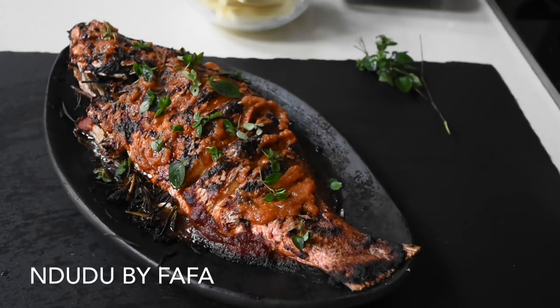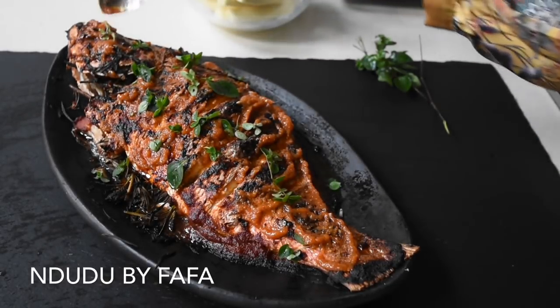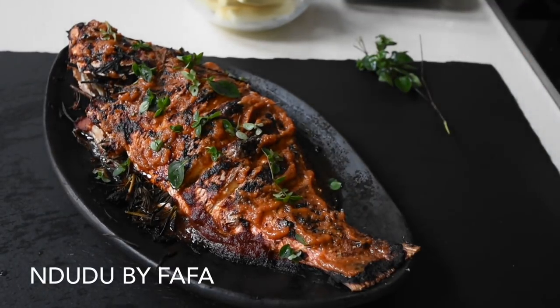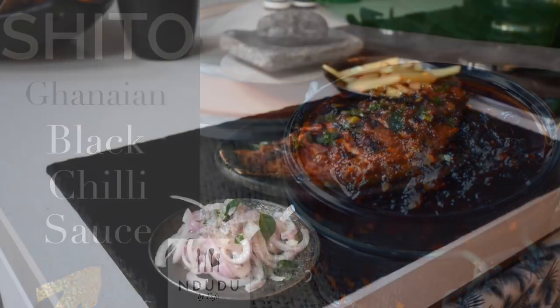I'm so excited about this. This is the Ghanaian shito.